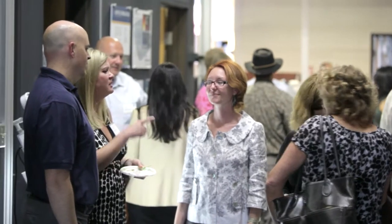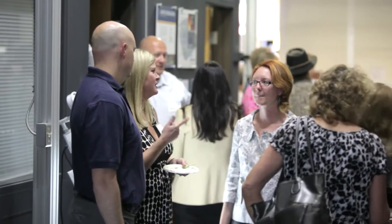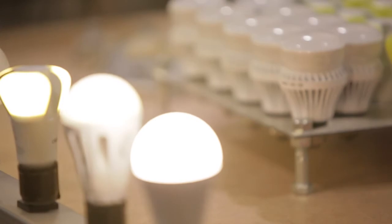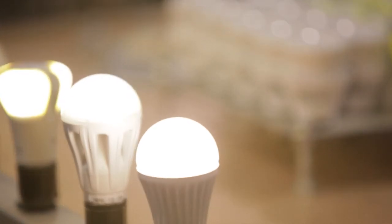PG&E offers incentives to small and medium-sized businesses and other customers to help cut the cost of purchasing LED lights. Once installed, the lights can cut the cost of electricity by 75 percent.